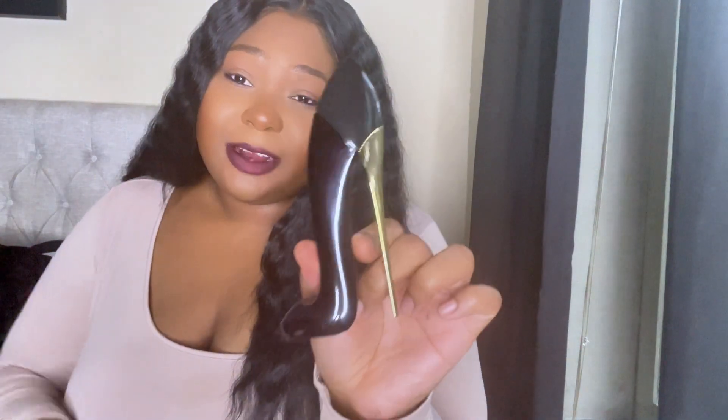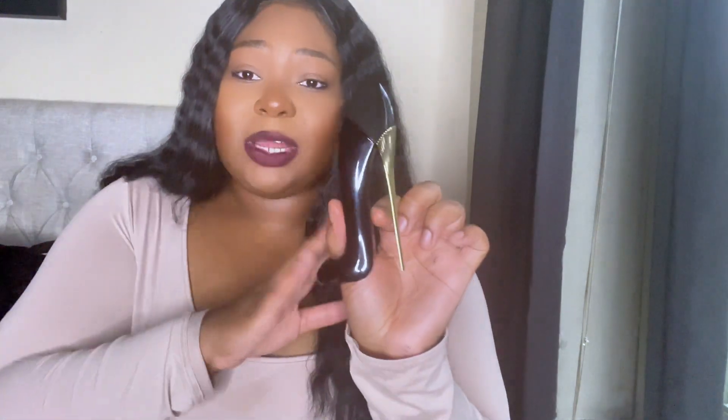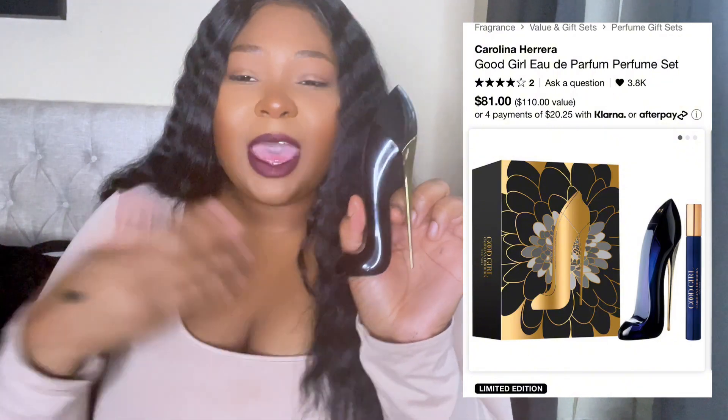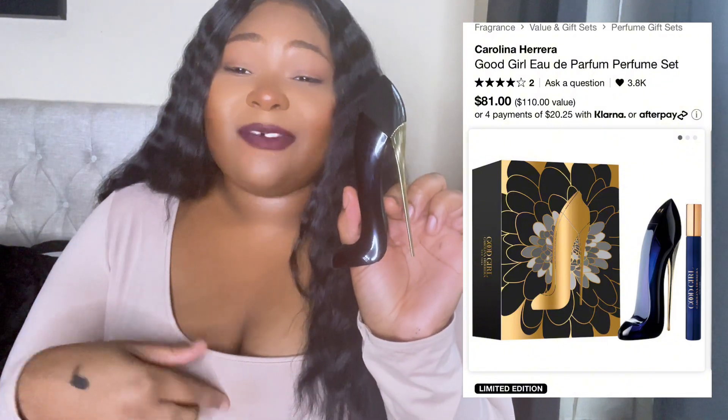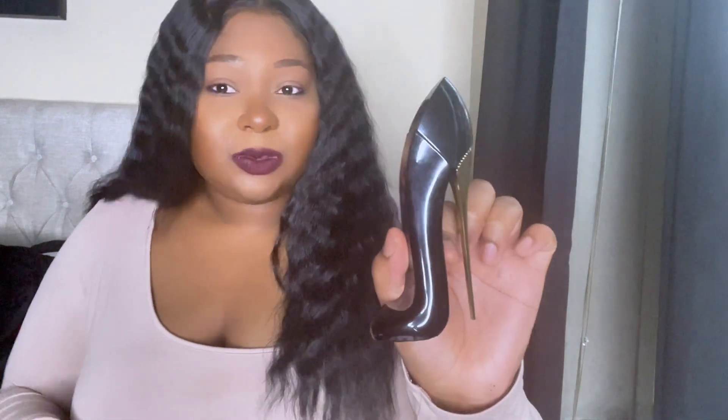This next one had to be in the video — this is my go-to, my main girl: Good Girl by Carolina Herrera, the original. I love this, I first smelled it and fell in love. I highly recommend it, even if you like one of the flankers — this is a good time to get it. Plus Sephora has really good sales on gift sets, and they have a gift set for this one.